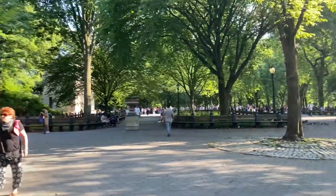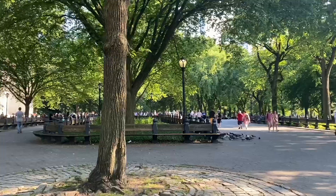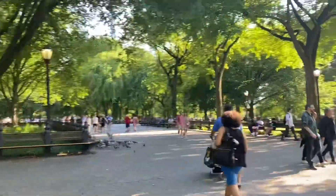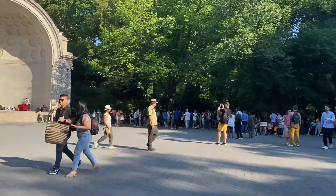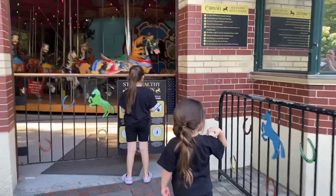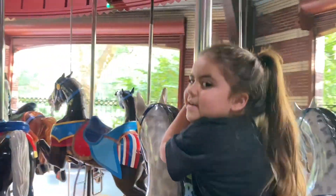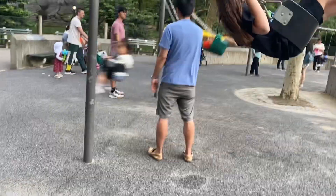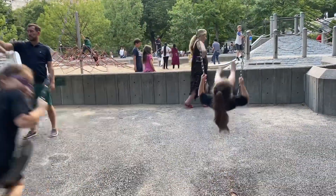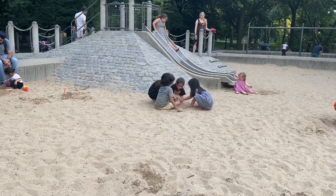Guys, we're exploring another part of Central Park and they have some salsa music. They have a whole bunch of dancing right there in the distance. These girls make friends everywhere they go — they made some friends from New York.